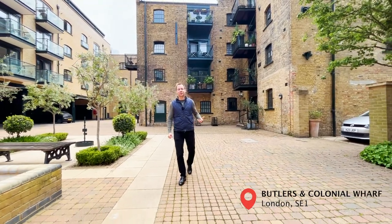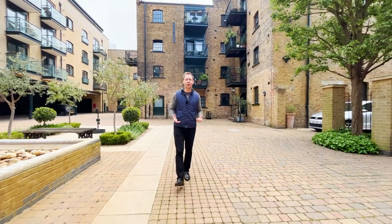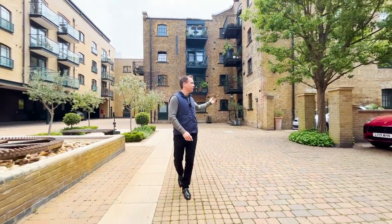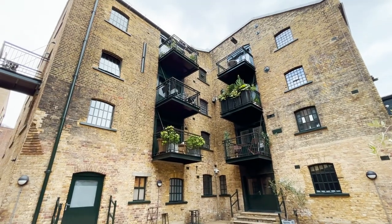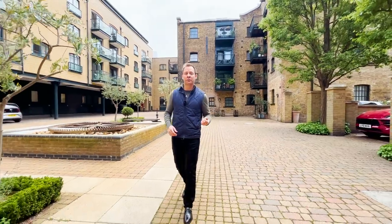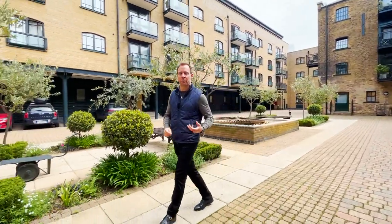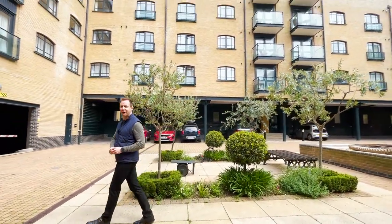This is Butler's and Colonial — a little gated oasis in the middle of Shad Thames, and you can see why it was voted Evening Standard's Best Conversion of the Year. It comprises a mews, a new build, and a beautifully converted warehouse. Today we're going to the top floor of the new build to see a two-bed, two-bath apartment with a beautiful terrace and lots of natural light. Let's go and have a look.